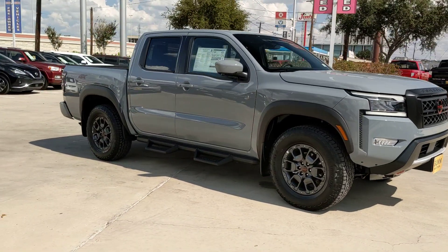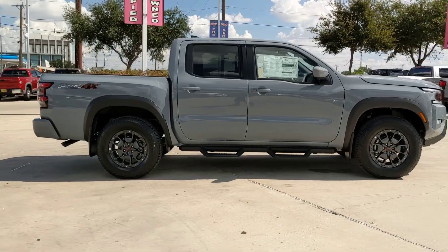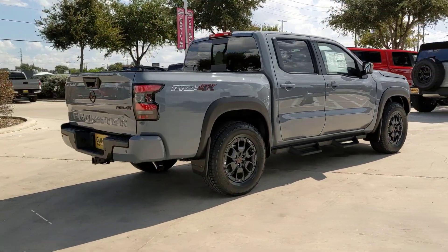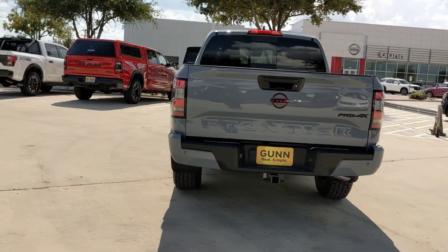Picture yourself in the 2024 Nissan Frontier. This capable Frontier delivers impressive durability and a work ethic to match. Ready to tow, haul, or explore the trail, this rugged midsize pickup is an exceptional value.